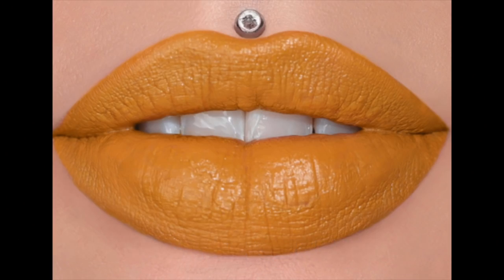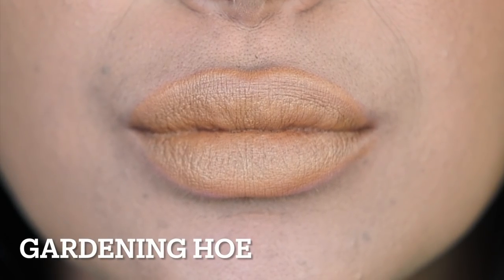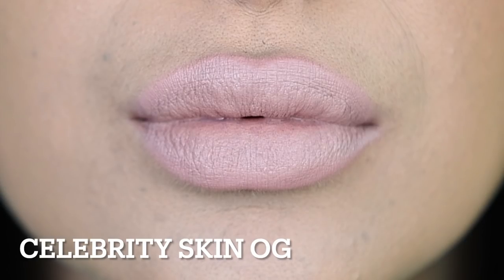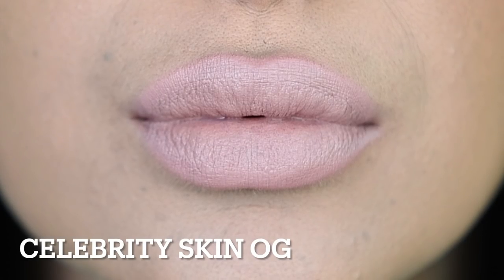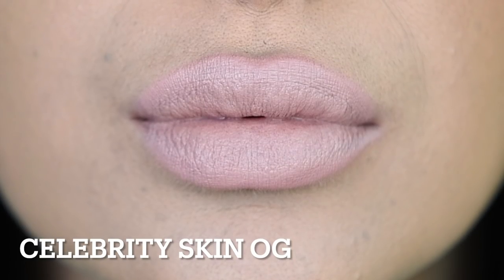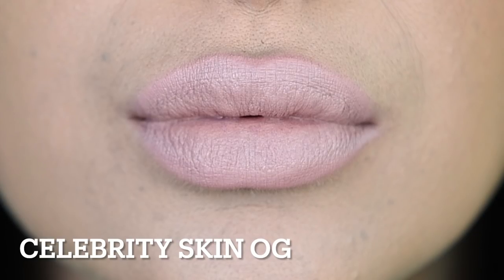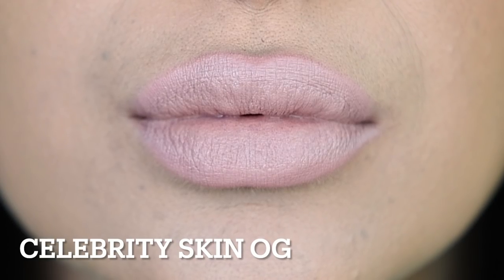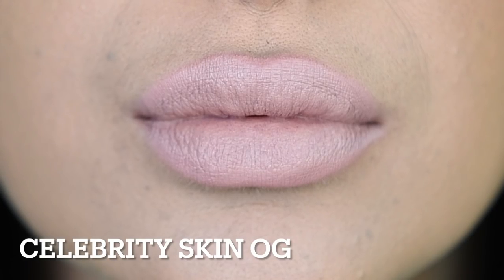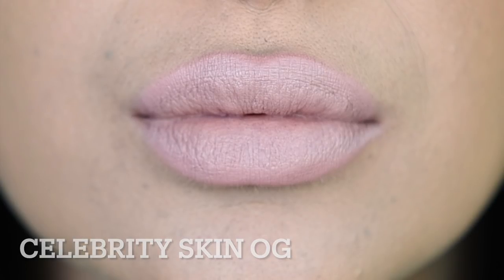Then we have Extending the Olive Branch, Gardening Ho, and Celebrity Skin OG. I'm going to be honest — it still isn't quite the original Celebrity Skin shade in my opinion. I think maybe it oxidized over time and was slightly darker. I still absolutely love this and will use it all the time. It's way closer to the original Celebrity Skin than the first Velvet Trap shade, I will say that.